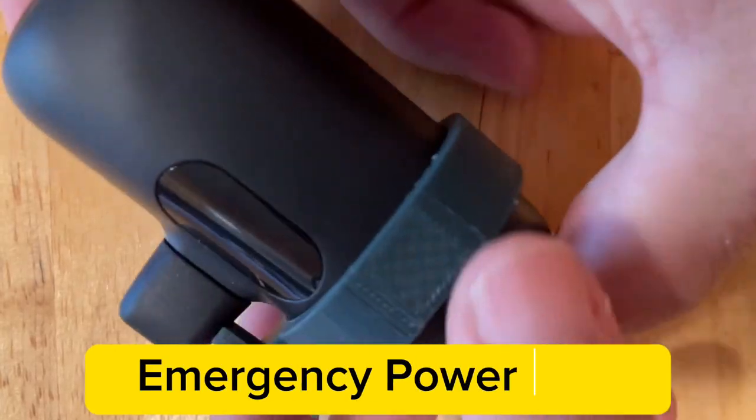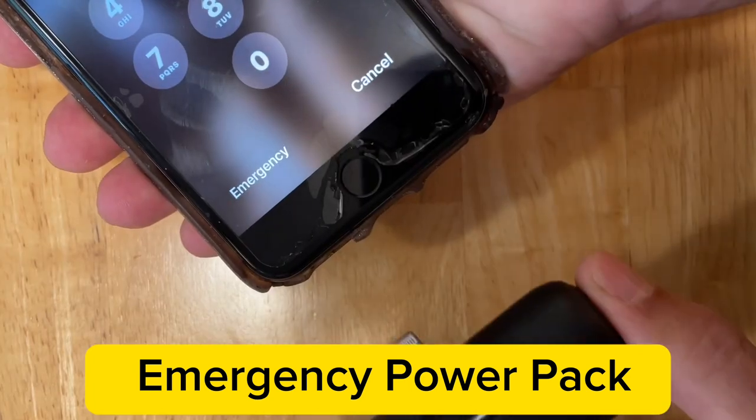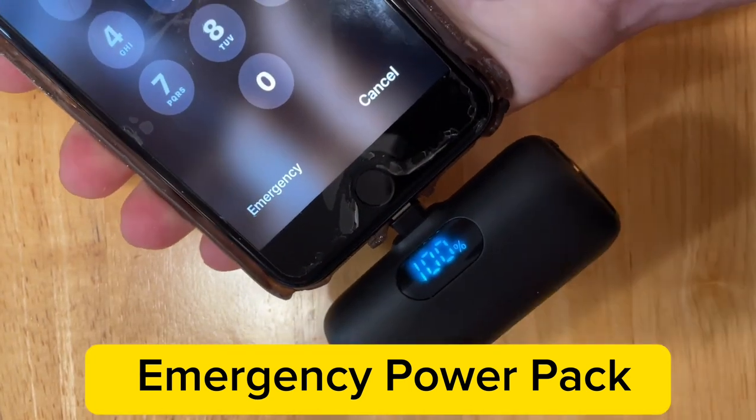Great miniature power backup solution with 5,000 milliamp-hour capacity; lightning and USB-C options are available.